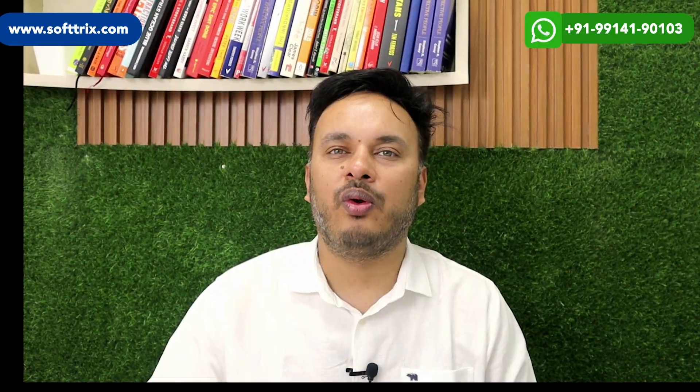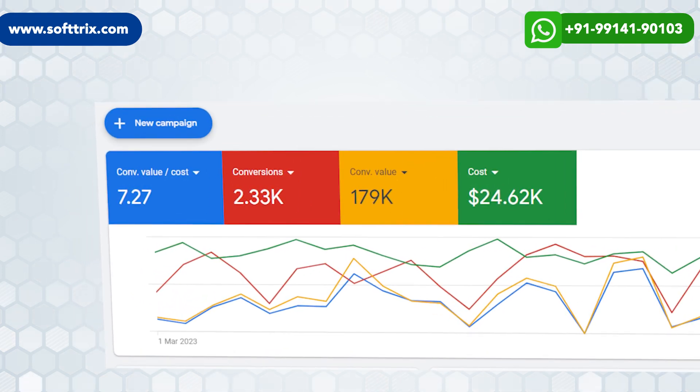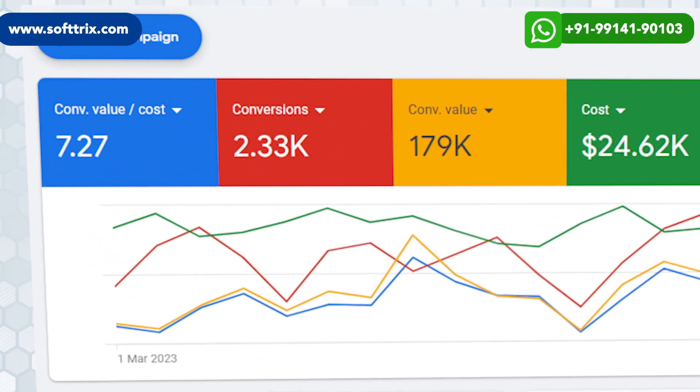Their ROAS has also gone up from 0.18 to almost 7.27. With a bit of increase in spend, we have been able to get their ROAS up significantly as well.